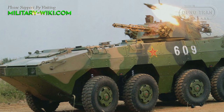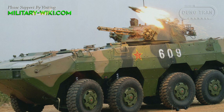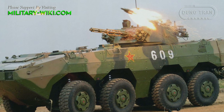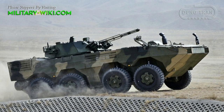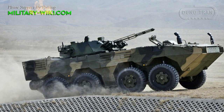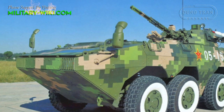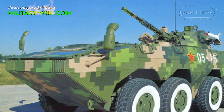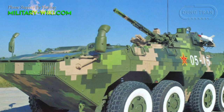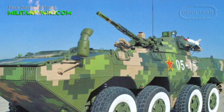Besides the Type 05 vehicle, the Chinese military has another popular amphibious tank, the ZBL-08 Snow Leopard. This infantry fighting vehicle weighs about 23 tons and only achieves a speed of about 8 to 12 km per hour on water. However, when successfully landed, the ZBL-08 shows its flexibility, reaching a maximum speed of up to 96 km per hour on land.